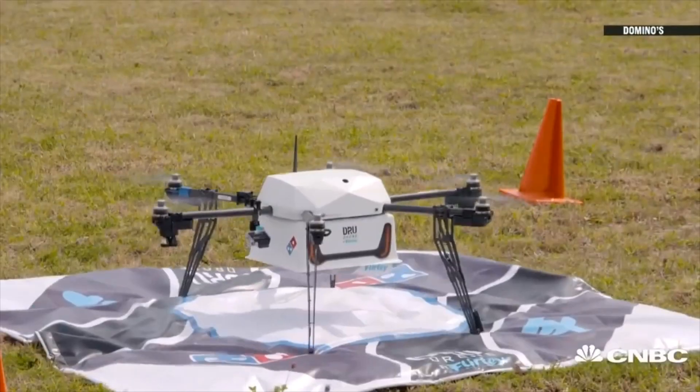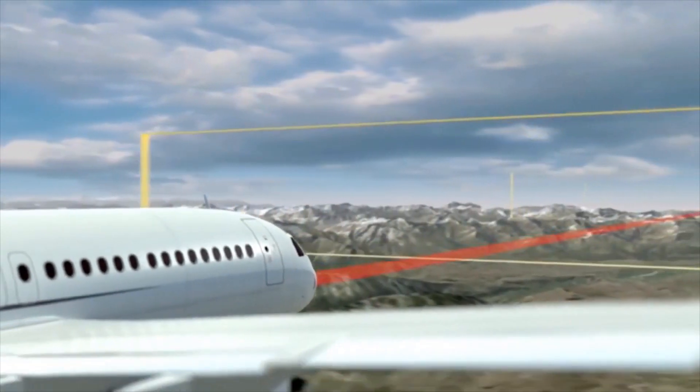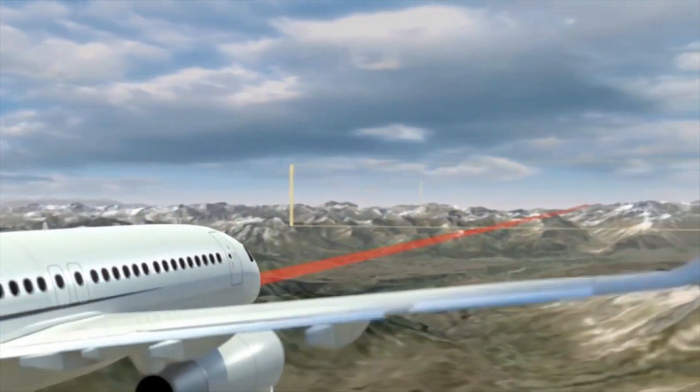Flying cars, drones delivering pizzas, and a highway in the sky are scenes from science fiction. But they're also visions of our very real future.